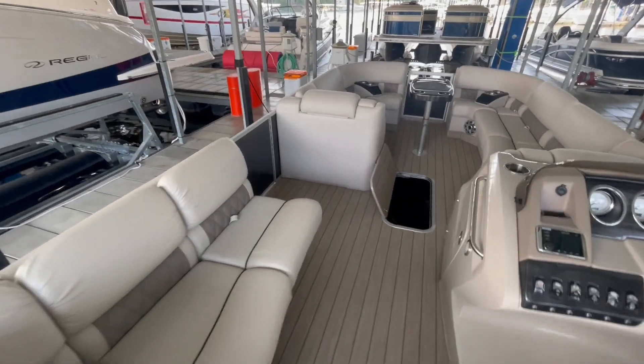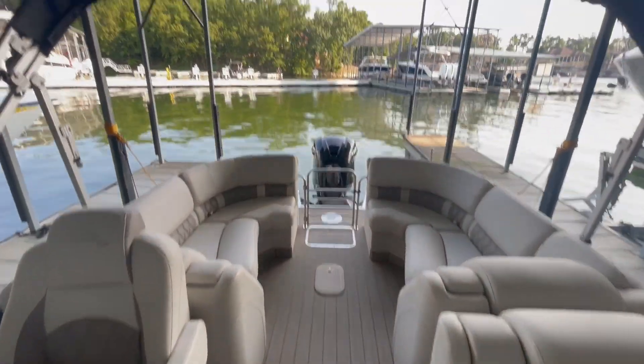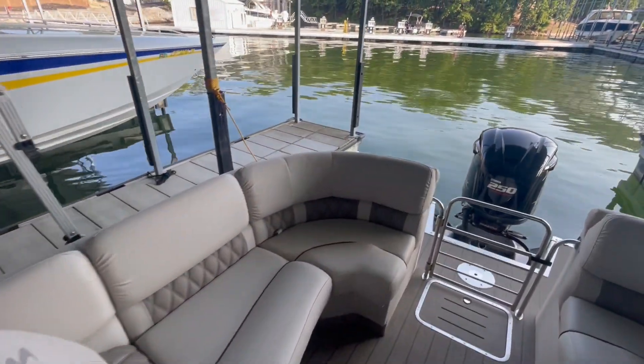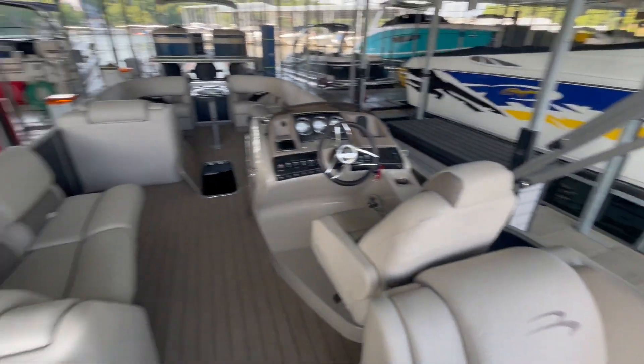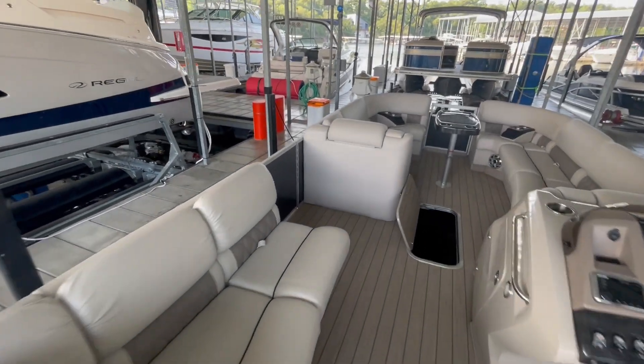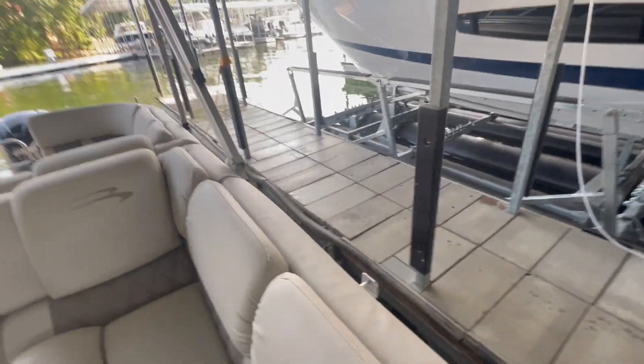Again, this is a 2017 Bennington RFB. Full Bimini top as well. Very clean boat inside and out. This boat is at our marina location in one of our docks.